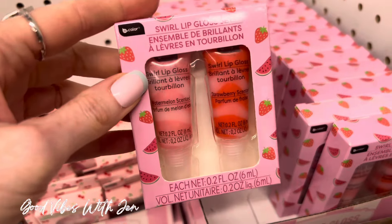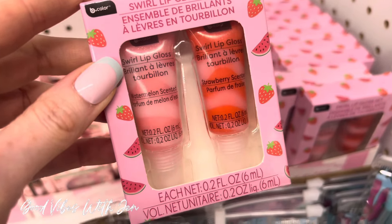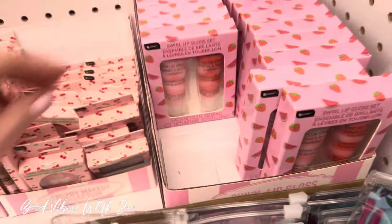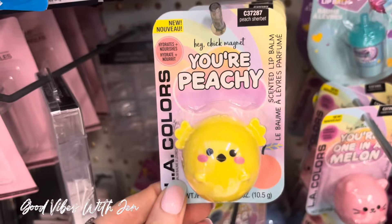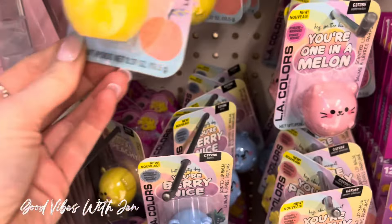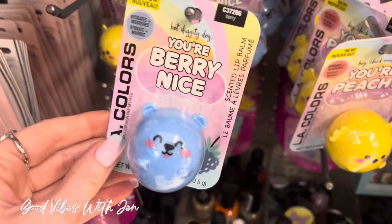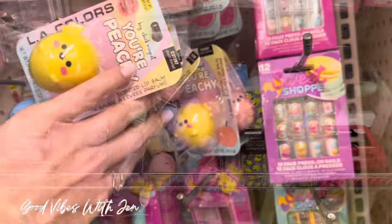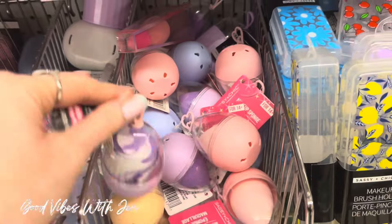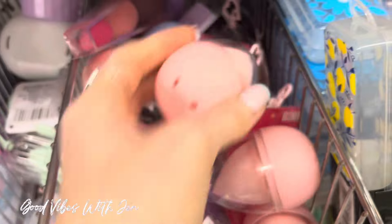These are new swirl lip gloss sets — strawberry and watermelon — and they have that cherry collection still. Look what I just found: these are absolutely adorable by LA Colors. 'You're One in a Melon' — it smells like watermelon — it's a kitty cat. 'Hot Diggity Dog' and then there's 'Peachy in a Peach.' These look like they are newer makeup sponges with little folders.